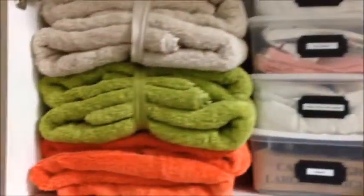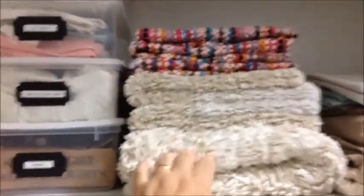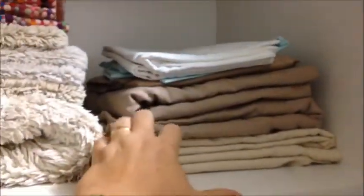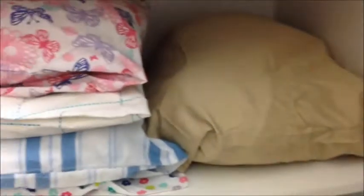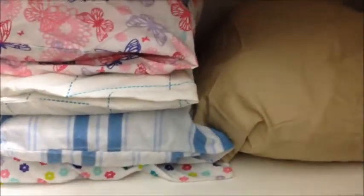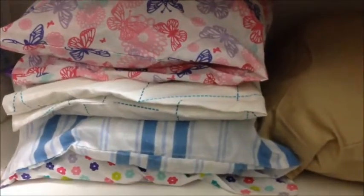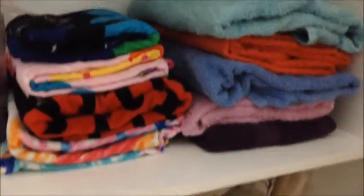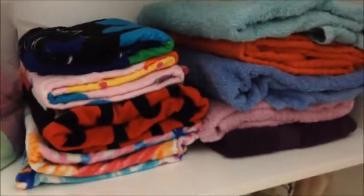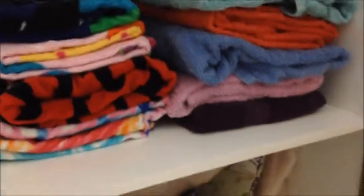Everything's folded nicely and neatly. Bath mats are on the bottom — ours on the bottom, kids at the top. We've got the blue sheets and the white duvet cover with pillowcases. The kids' sheets are just folded and popped in the pillows somewhat haphazardly, but they look a lot better. There's a little humidity issue here. Cot and bassinet sheets are in the tub, along with extra mattress protectors and dry night pads. Microfiber cloths, beach towels, and kids' towels are also stored here.